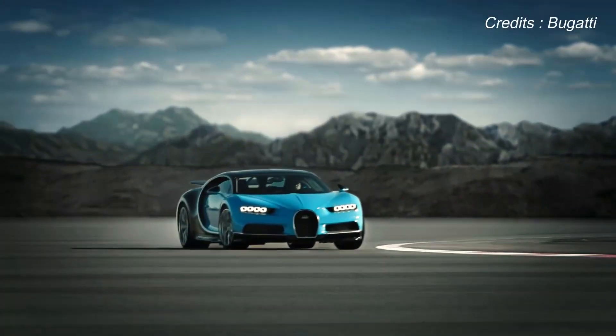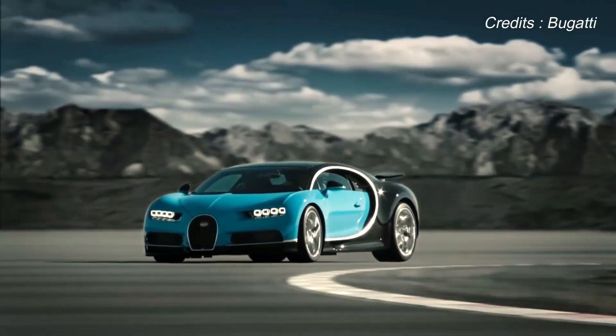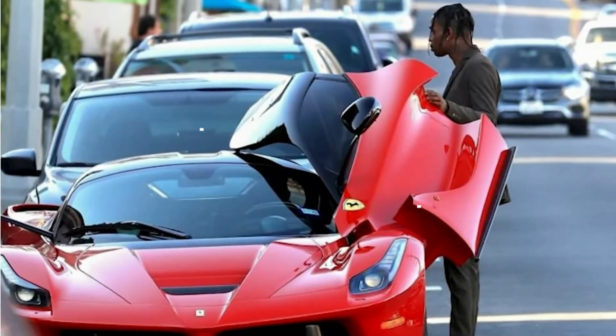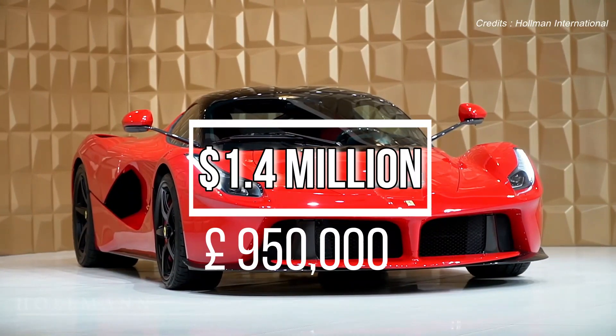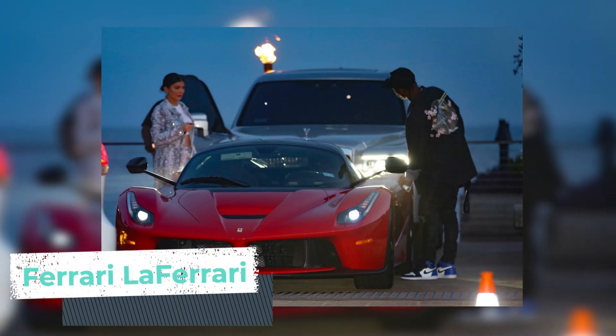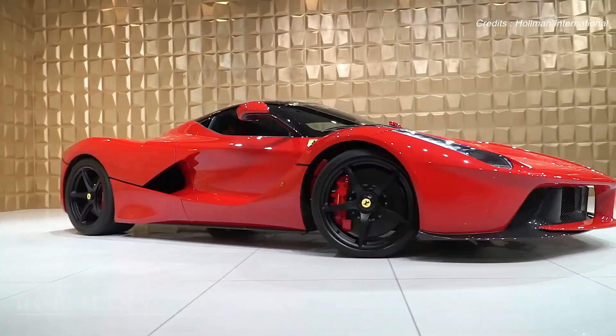But it doesn't end there — this is not actually the only hypercar Travis Scott has ever purchased. He also reportedly picked up a $1.4 million, that's £950,000, Ferrari LaFerrari for his partner Kylie Jenner's birthday. Now that is one serious birthday gift.